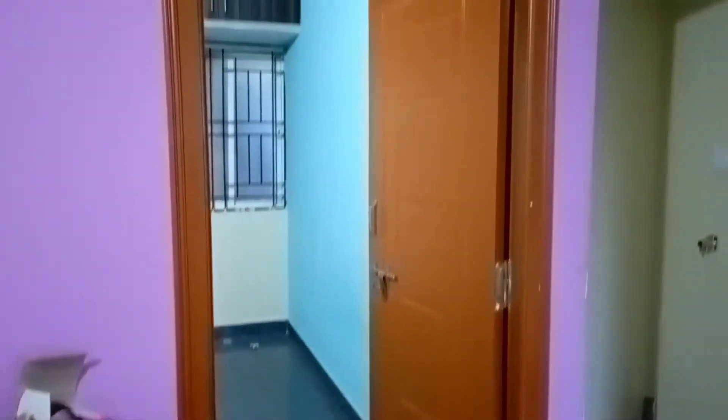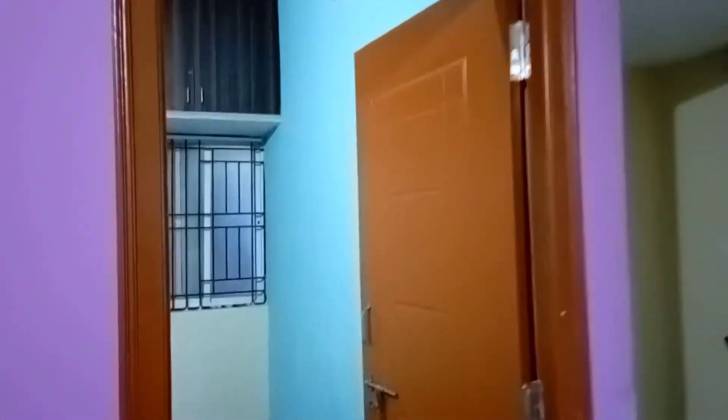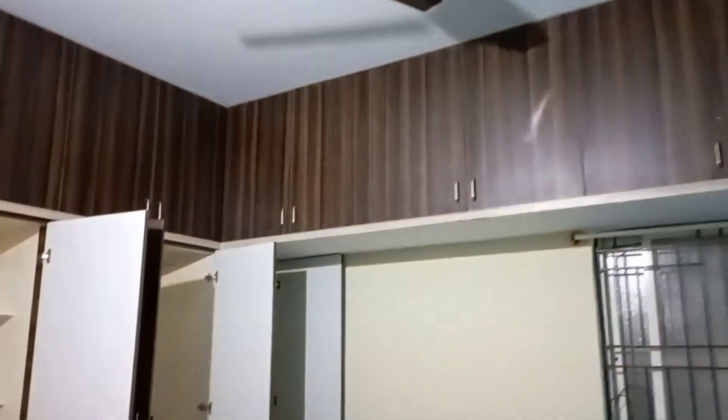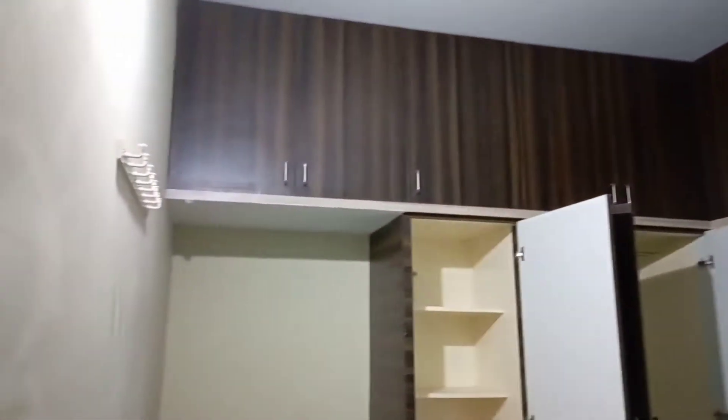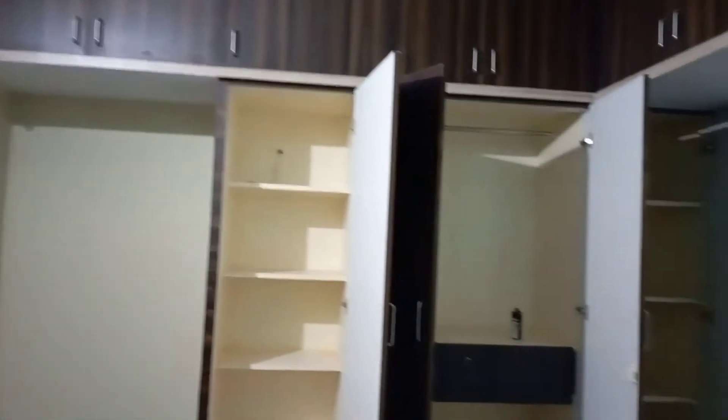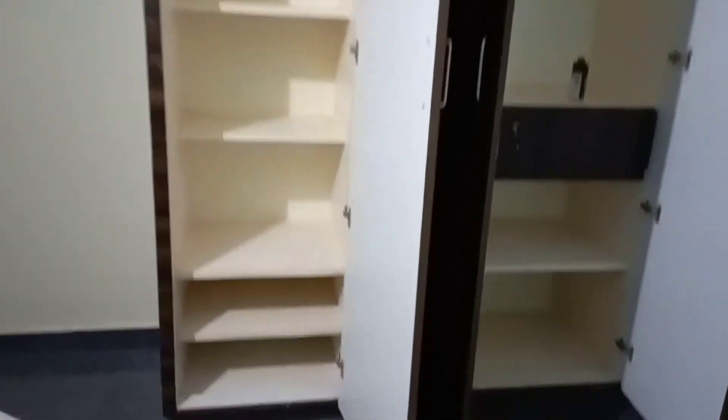This room is also very spacious with wall-to-wall wardrobe and good ventilation. The room has geyser facilities already installed. The washroom is also there. Wall-to-wall wardrobe is already put in place.